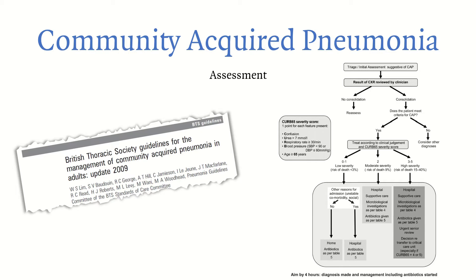CURB-65 assigns one point each for: confusion, urea above 7 mmol/L, respiratory rate above 30, blood pressure below 90 systolic or diastolic below 60, and age above 65. In our patient: she was confused — one point; urea was normal — zero; respiratory rate above 30 — one point; blood pressure normal — zero; age 82 — one point. Total: three points. The algorithm places her in the high-severity risk group with a mortality risk of 15–40%. The flowchart recommends hospital admission, supportive care, microbiological investigations, antibiotics where required, urgent senior review, and discussion about ICU admission.